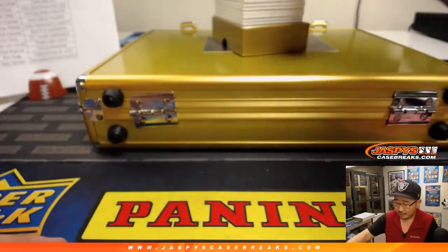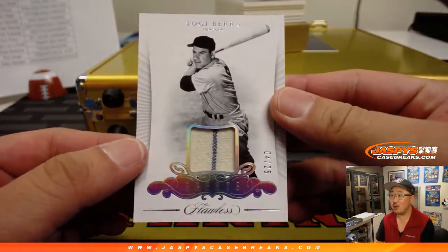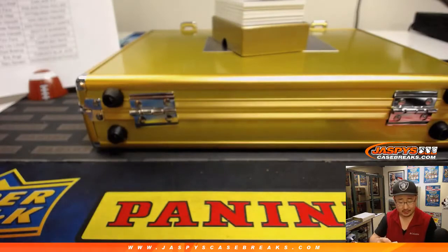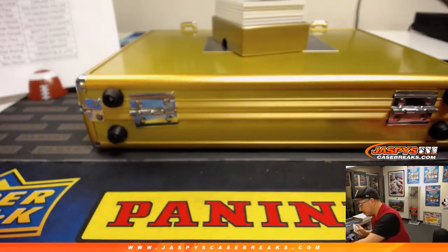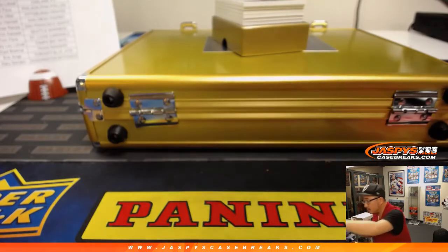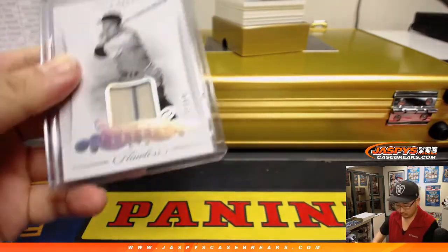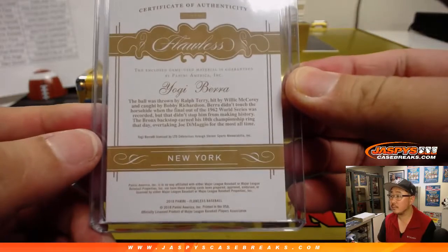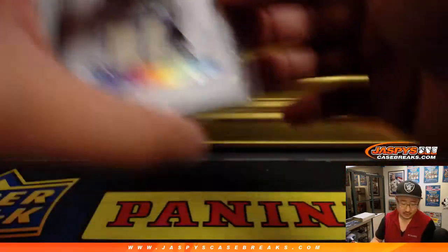It ain't over till it's over — that's Yogi Berra. 4 out of 25, great relic. Nice pinstripe patch in there, it's got the Bronx Bombers. Thomas Raines with the Yankees. Nice. Game use material. Nice one, Thomas Raines.